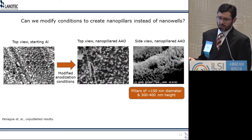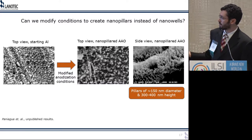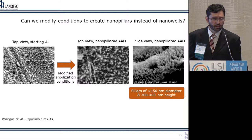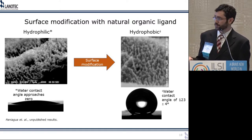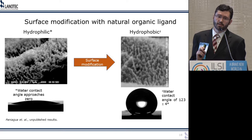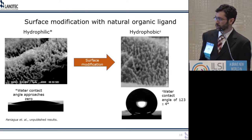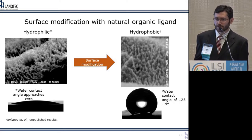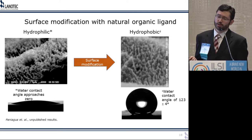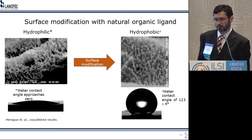We modified the conditions and did a lot of trial and error. The result shows pillars about 150 nanometers in diameter and 300 to 400 nanometers in height. This material ends up being hydrophilic — it's alumina — meaning the water contact angle approaches zero and water wants to wet the surface. In nature, those structures are actually usually hydrophobic, meaning water doesn't wet them. So we developed a procedure using a naturally occurring ligand to surface-modify the material and make it hydrophobic, similar to the biological counterparts. After modification, the drop is very spherical because it no longer wants to wet the surface, and the morphology does not suffer significant changes.